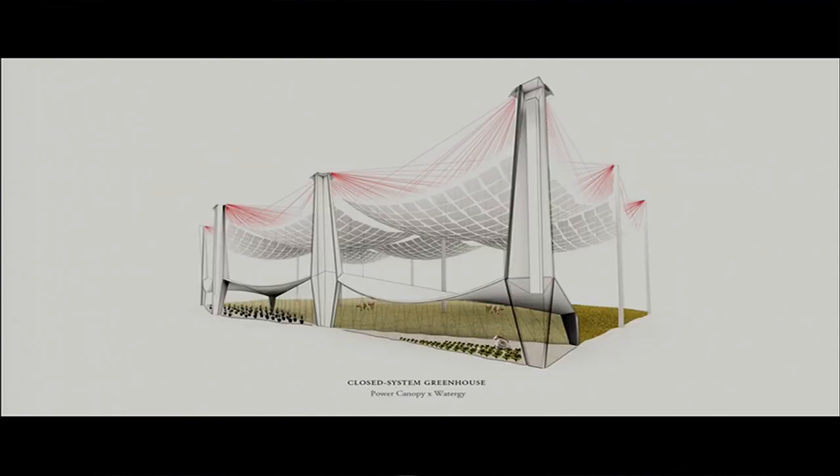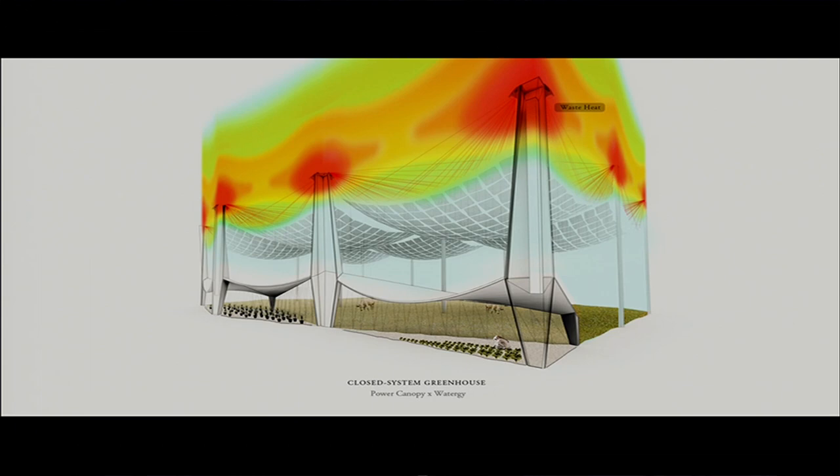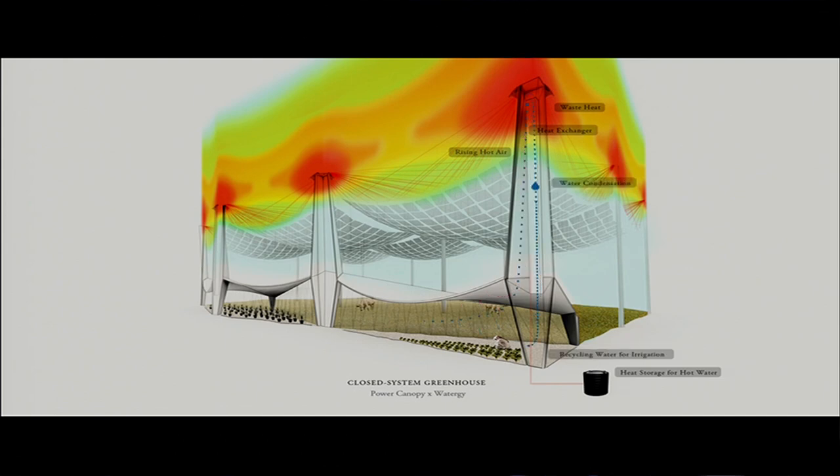Furthermore, these canopies can also integrate other closed greenhouse systems, such as Water-g. Water-g is an invention from Germany that can collect heat at the tip of each column, generate an internal air circulation, and collect vapors to recycle water. With water in this canopy-hybrid system, people can grow fruits and vegetables even in a desert context.